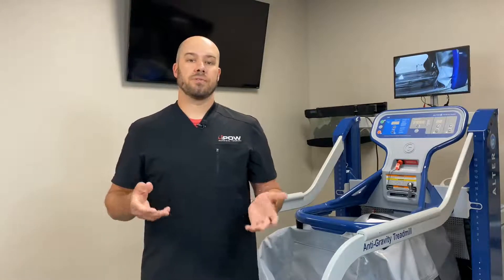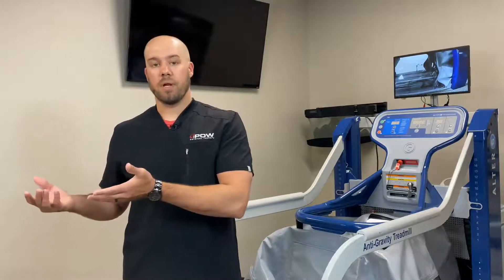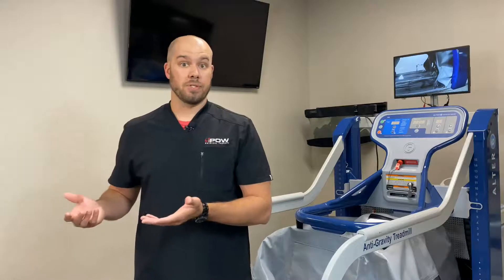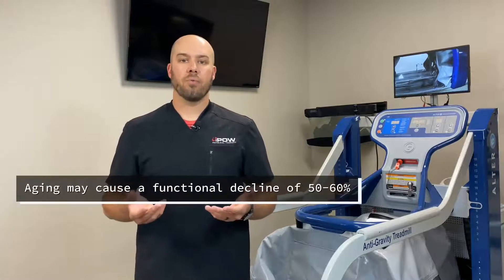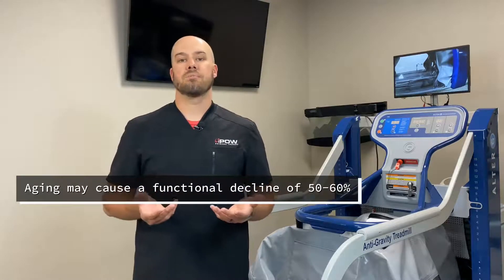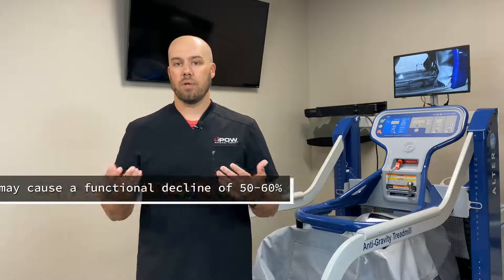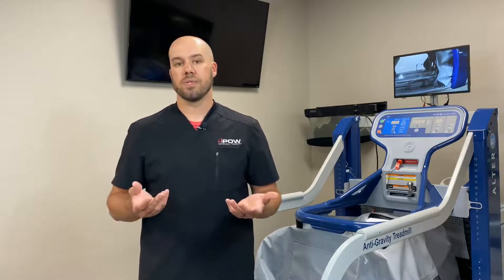Another reason this is important is because those of you, or people that you may know, that have cardiac or heart issues — it also affects the lungs. It can make some of these conditions a little bit worse as we age. As we age, we tend to see a functional decline within our pulmonary or lung system by 50 to 60 percent, though that may vary depending on the medical complexity or health status of the individual.